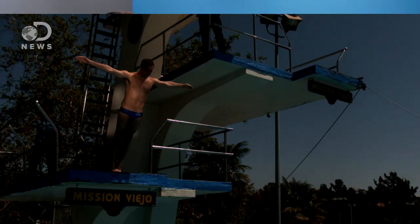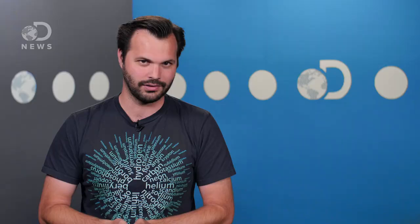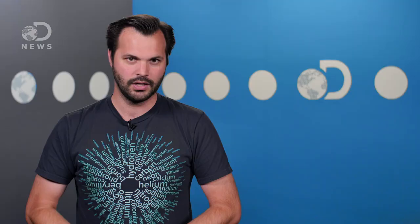Of course, all the flips and spins in Rio won't get a diver a good score if they finish with a belly flop. Divers have to spot the water to know when they'll splash down — no easy feat when they're twisting and rotating and traveling at 51 kilometers per hour after falling 10 meters. When it's time to get wet, the diver's goal is to enter the water with as little splash as possible. If they do it right, they'll part the water with a sound like ripping paper, known as a rip entry. To achieve this, the diver has to punch a hole in the water and enter it as straight as possible.